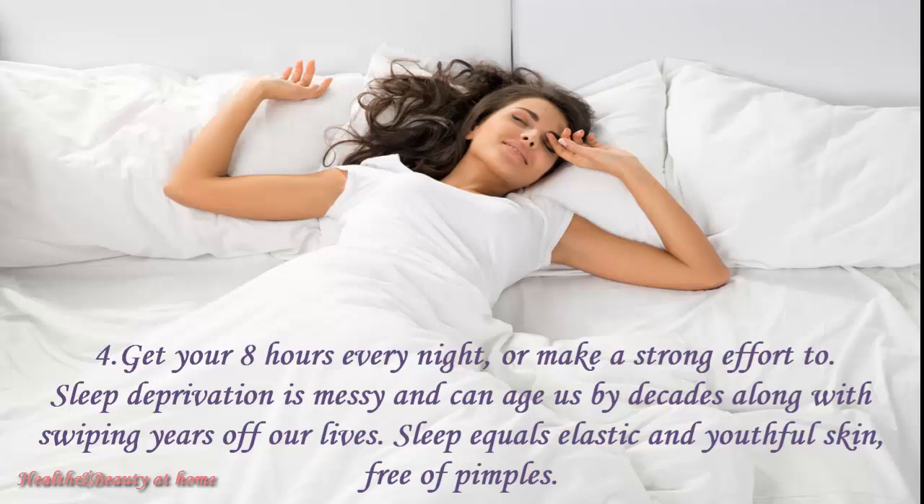Get your 8 hours every night, or make a strong effort to. Sleep deprivation is damaging and can age us by decades, along with sweeping years off our lives. Sleep equals elastic and useful skin, free of pimples.